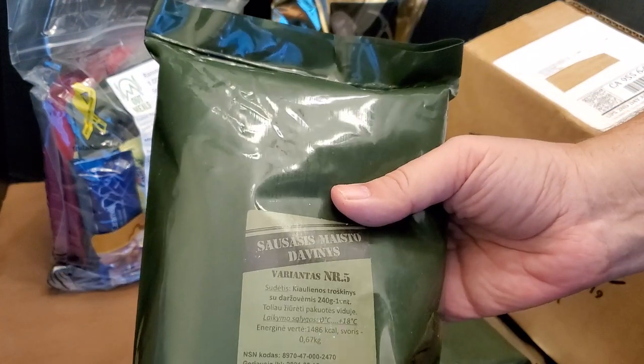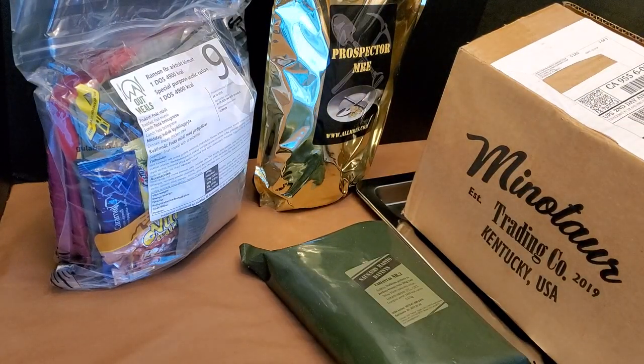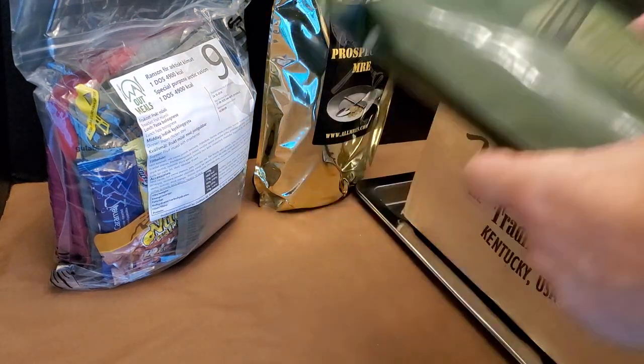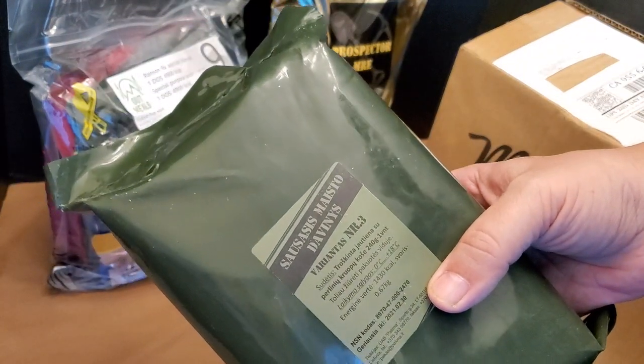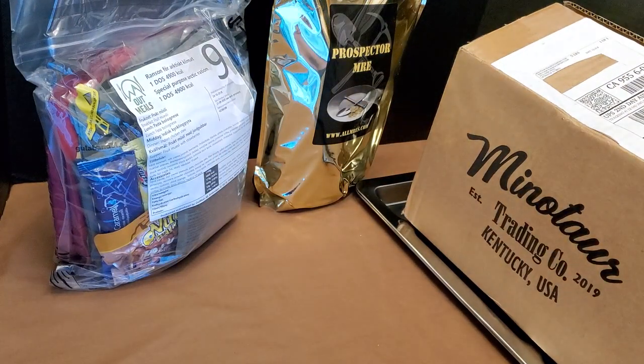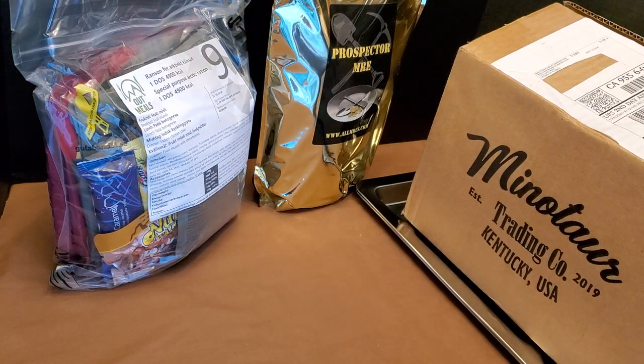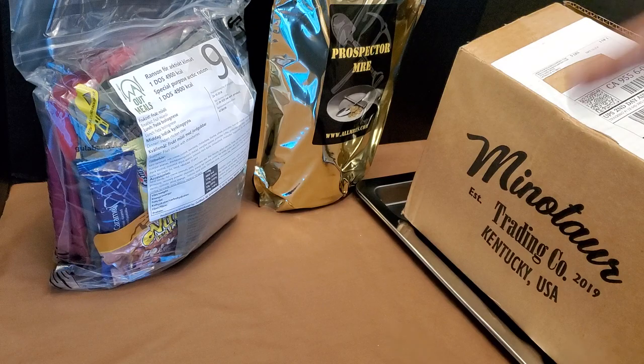Lithuanian menu number five. Like I said, if you want to see me open it, leave a comment, otherwise I'm just going to do them randomly. Menu number three, which is not what I ordered — I ordered menu number two, but they sent number three. Being as it came from Europe, exchanging it is essentially impossible. I got it through MRE Mountain.